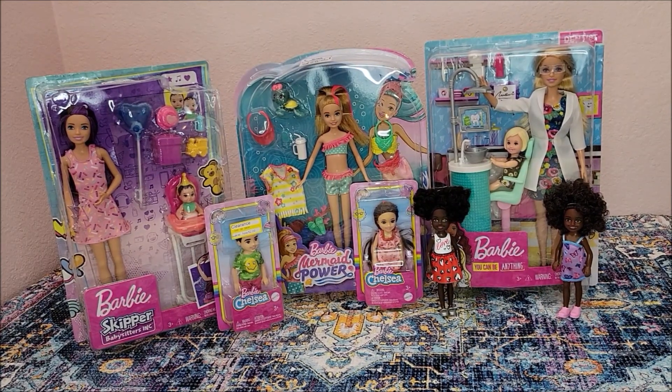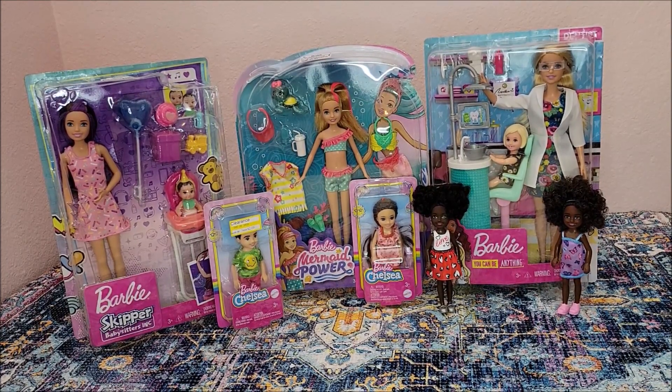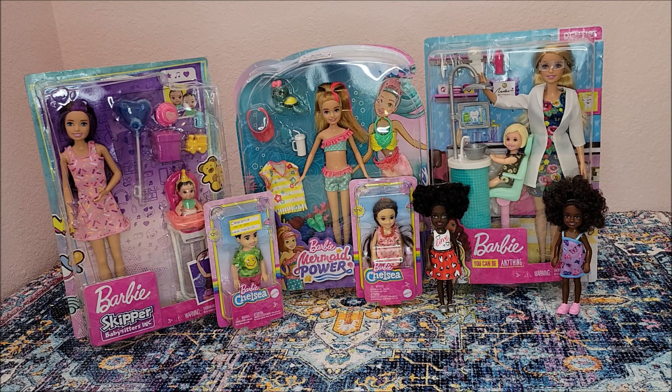Hey there, this is Shauna. I'm an adult doll collector. I enjoy making videos for other adults. Thank you for coming to my channel to check it out. I hope you enjoy this video.